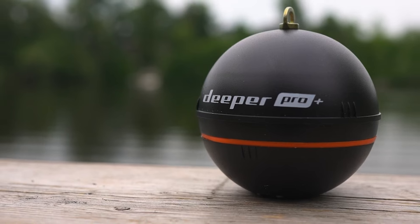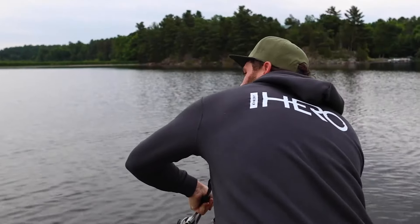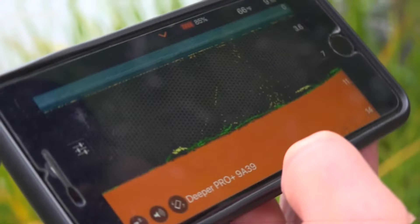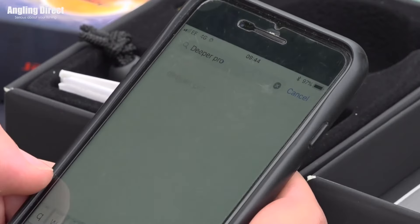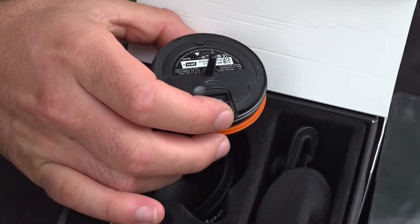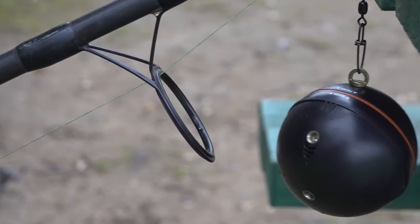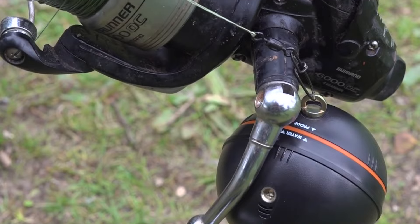One of the unique features of the Deeper Pro Plus is its built-in GPS, which allows you to create bathymetric maps from the bank, boat, canoe, or kayak. You can access all your scans, maps, points of interest, photos, and notes on the Fish Deeper app and web platform. This fish finder is versatile and can be used for different types of fishing — whether you're trolling from a boat or kayak, casting from the shore, or ice fishing.